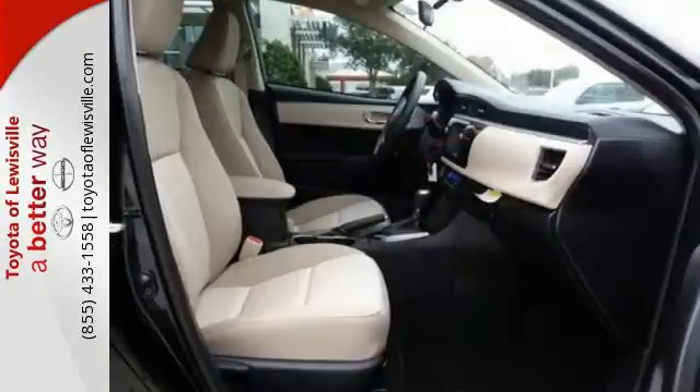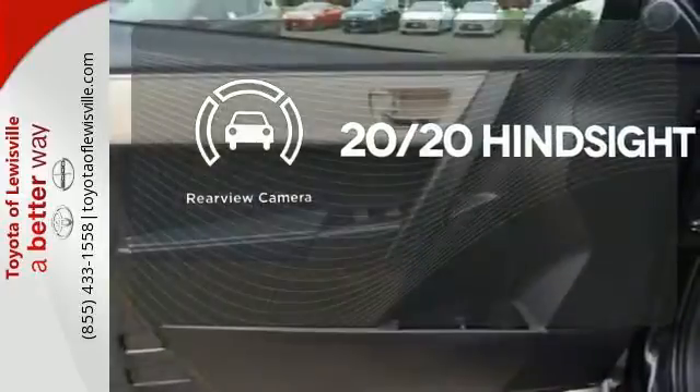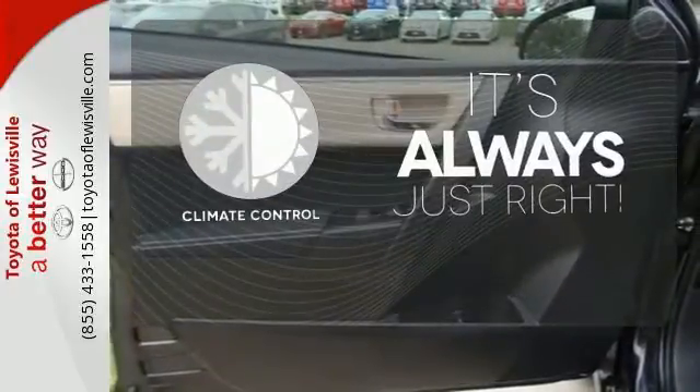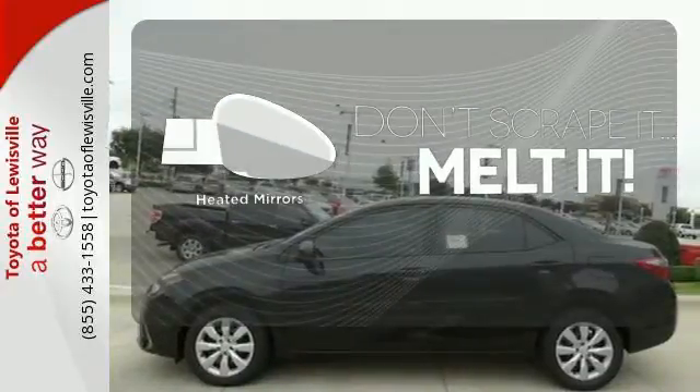And eight standard airbags. See objects previously out of sight with a rear-view camera. Set it and forget it with the climate control. Leave the scraper in the car, thanks to the heated mirrors.